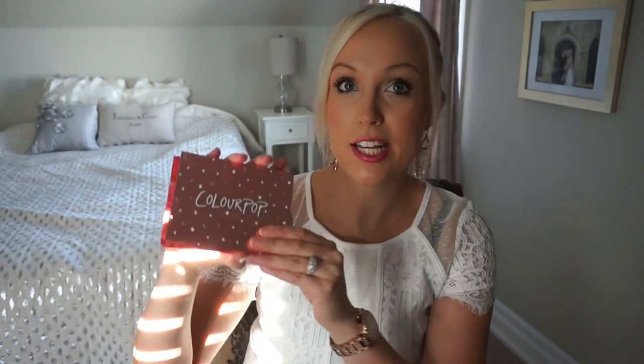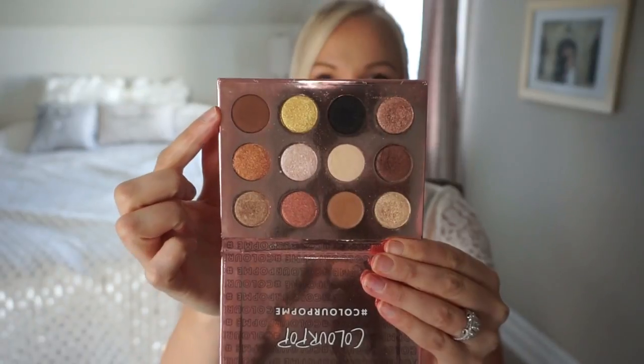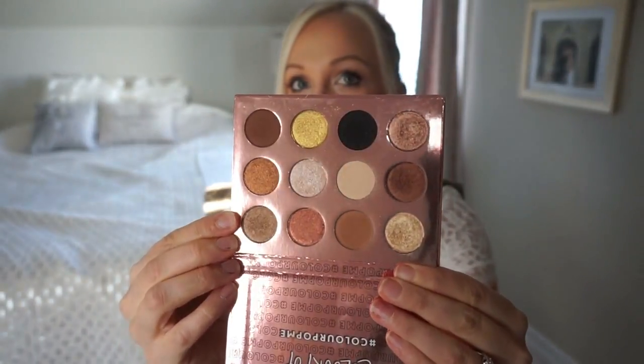The next couple of products are from one brand that is true to my heart. They have done an amazing job keeping up with high-end brands but at a fraction of the price — the pigmentation is amazing. My current favorite brand is ColourPop. They released a couple of palettes; this one is the 'I Think I Love You' palette, which is my personal favorite. It has beautiful metallic shades and one matte shade for transition. The colors are absolutely beautiful and super pigmented, and I believe this palette is around $20 to $25.